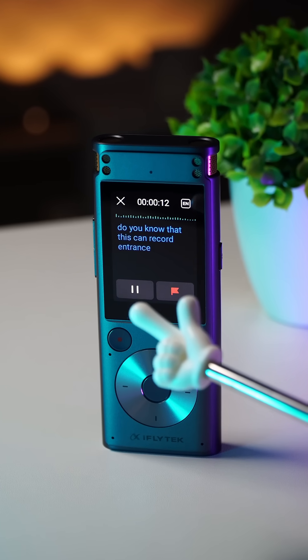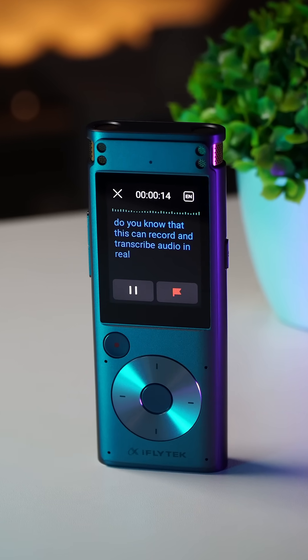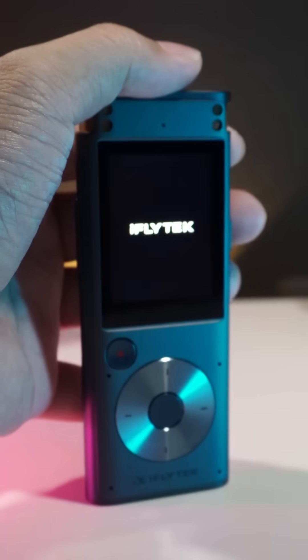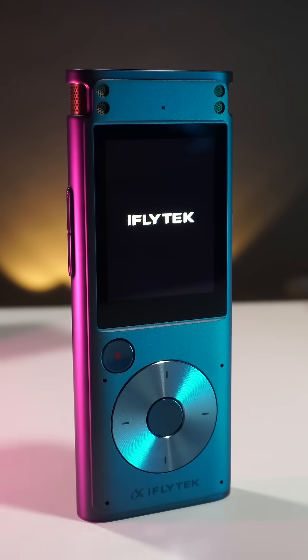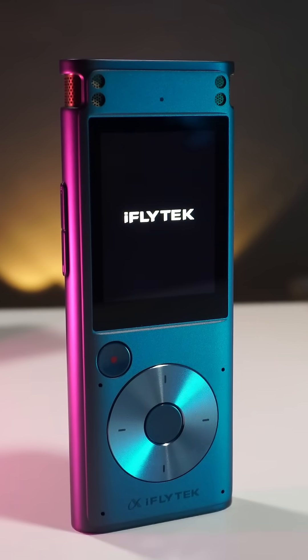Do you know that this can record and transcribe audio in real-time? Meet the iFlytech Smart Recorder, the ultimate tool for recording, whether it's brainstorming sessions, lecture notes, or important meetings.